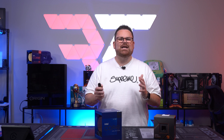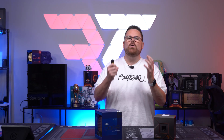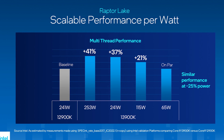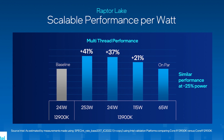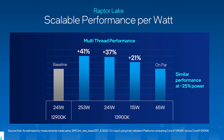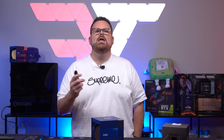More power doesn't necessarily mean more power — there are also improvements in efficiency. Looking at the chart on scalable performance per watt, Intel says that at 65 watts they were able to get the same performance as a 12900K at 240 watts, which, if true, is impressive. And it could mean trading blows with the 7950X at release — which honestly was probably the part that nobody was expecting to be close, if it ends up being true.